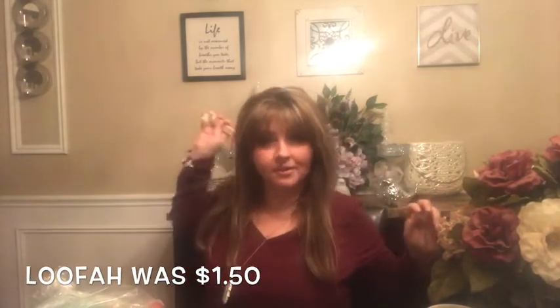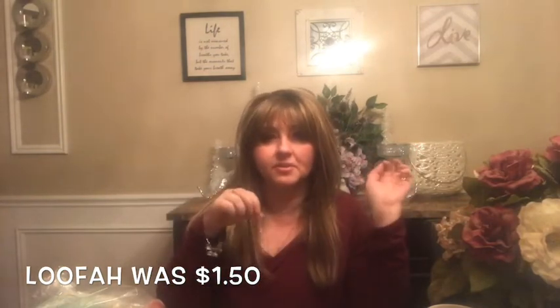I'll begin with the loofah. We use loofahs — I don't recall exactly how much it was, but this is great for getting the back. I'm also wearing the necklace I wore to work today. This loofah is great for scrubbing dead skin, especially in the summer after a tan. So we love loofahs.